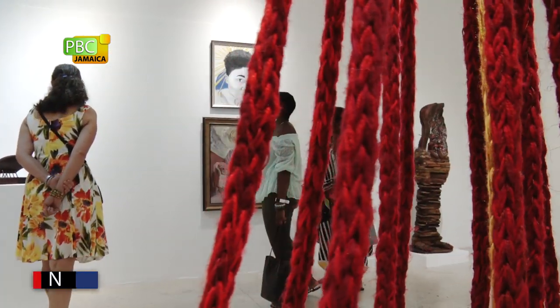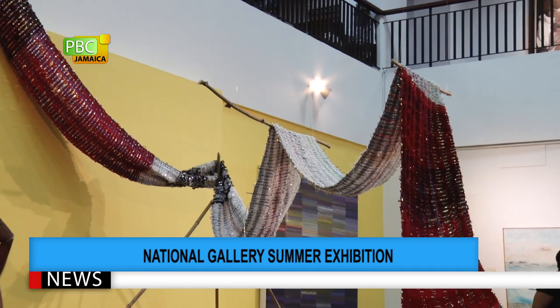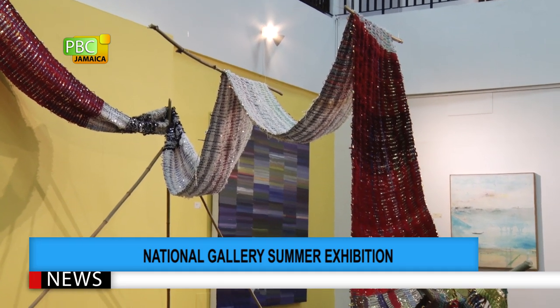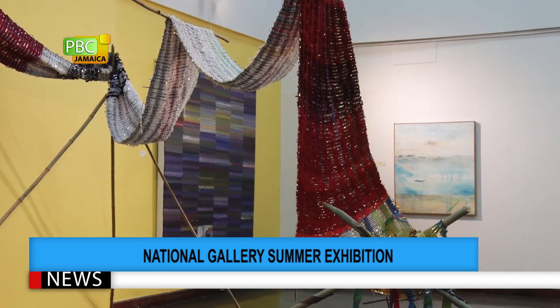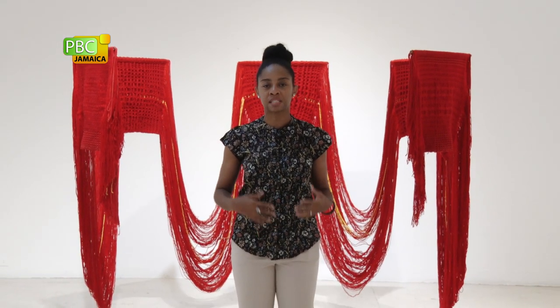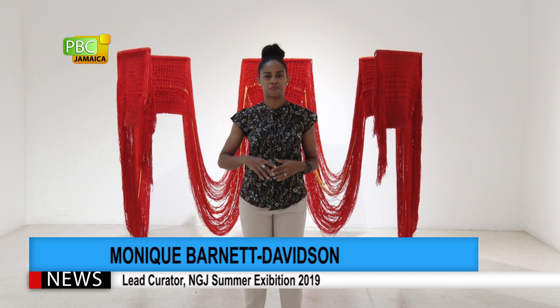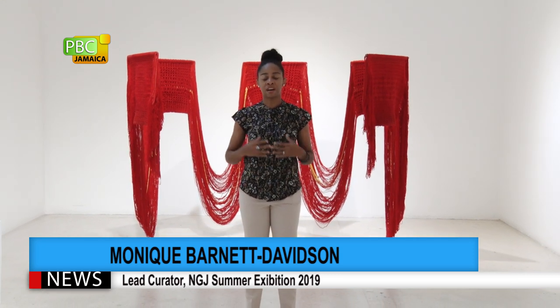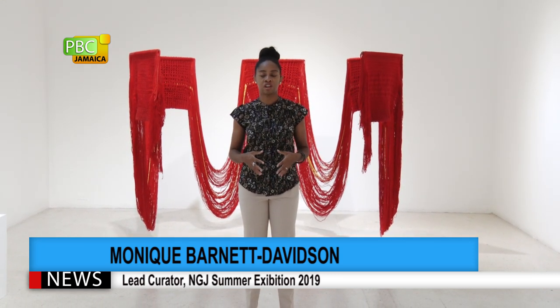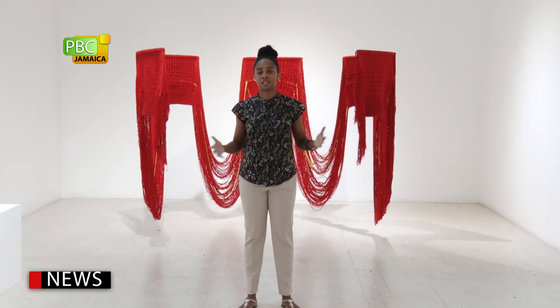Also notable is the number of fiber and textile-based works on display. The physicality, flow and beauty of the textiles were noticeable. It really says something about how we think about the high arts of our island — people tend to think of paintings, sculptures and ceramics as the fine arts of Jamaica, but we have very rich textile traditions here, and we really like the fact that so many of these artists are part of the show.